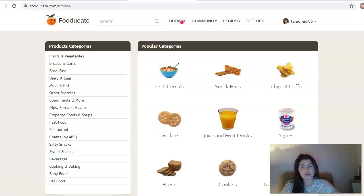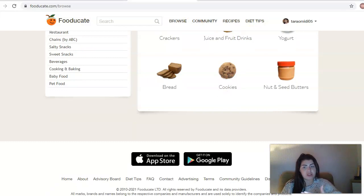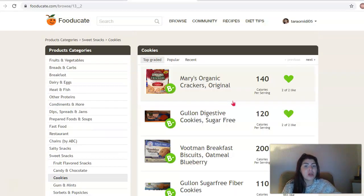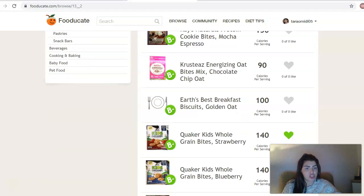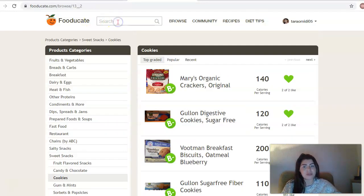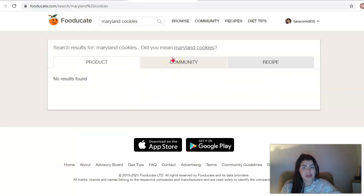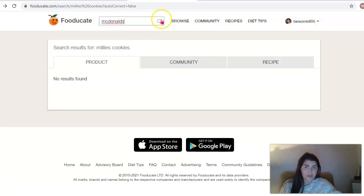If you want to browse around and look for foods and see what nutritional value a product has, you can find that here. So if you're looking at some type of cookies for example, you can go through and filter out exactly what it is you're looking for. Let's say if there's a specific item you're looking for - let's just put Maryland cookies. It seems that was a bit too specific so it hasn't come up, so let's try something else.